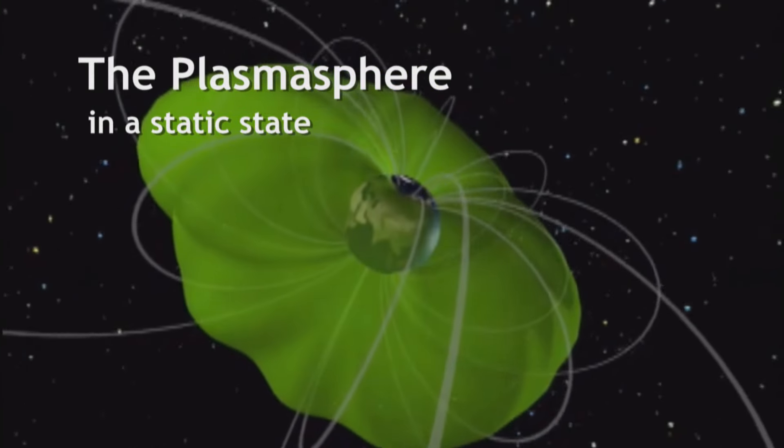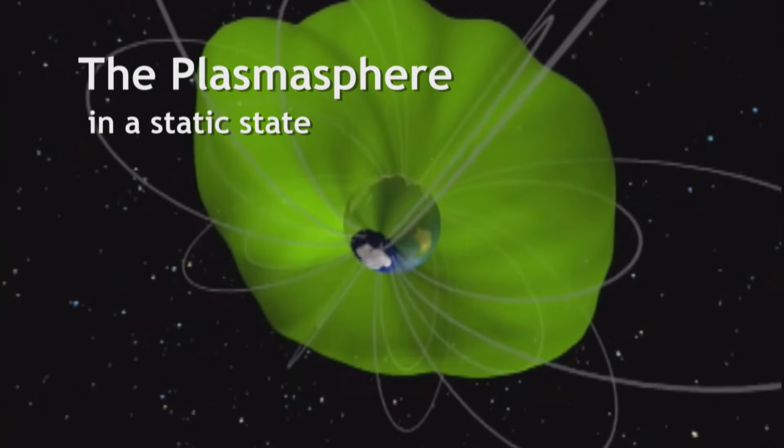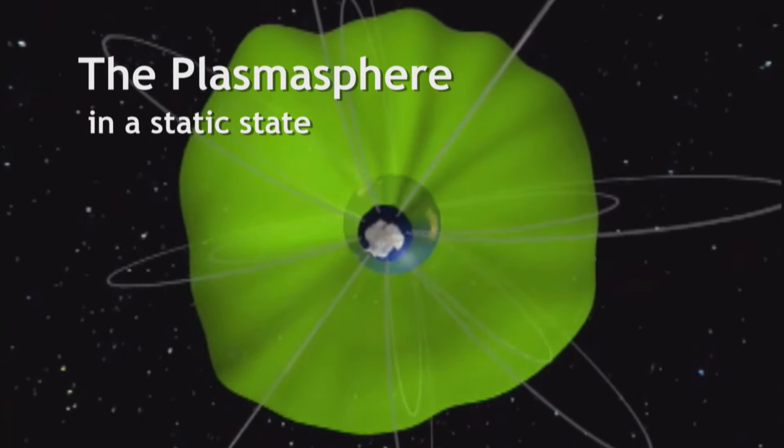The ionosphere is a region 60 miles out into space. That's a region where there's not much density — the air is very thin, mostly plasma, which means electrons and ions.